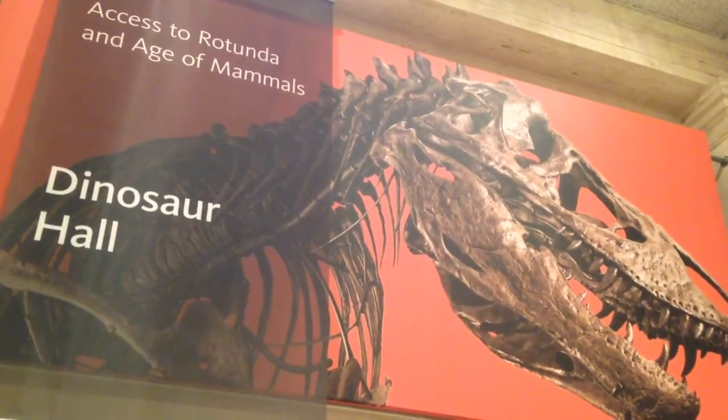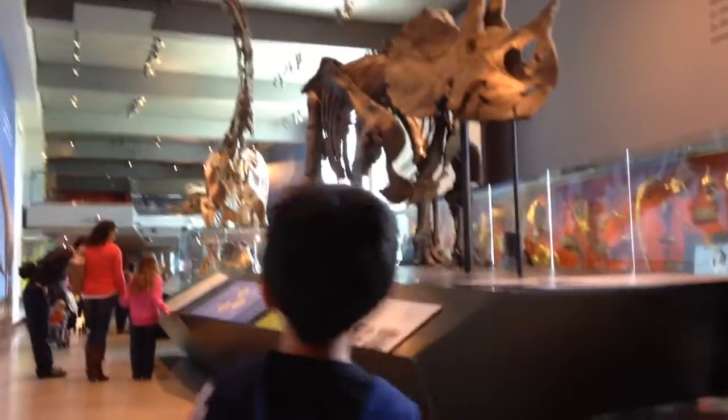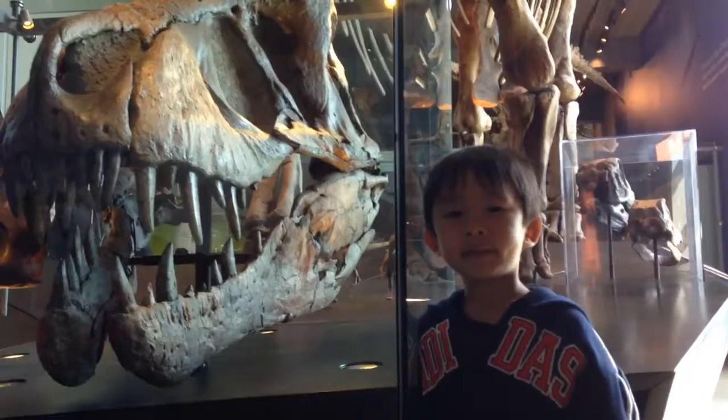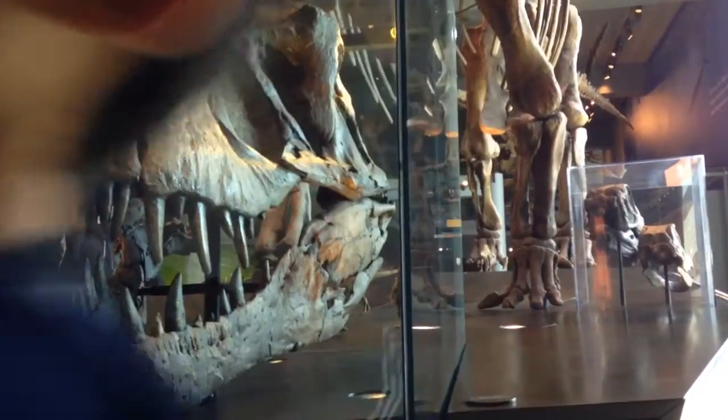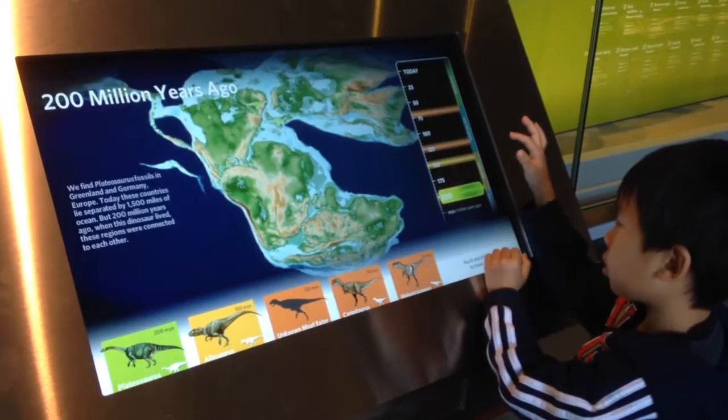Next was the dinosaur hall. I wonder how many fossils there are. Say hello to T-Rex — this shows what Earth looked like 200 million years ago.